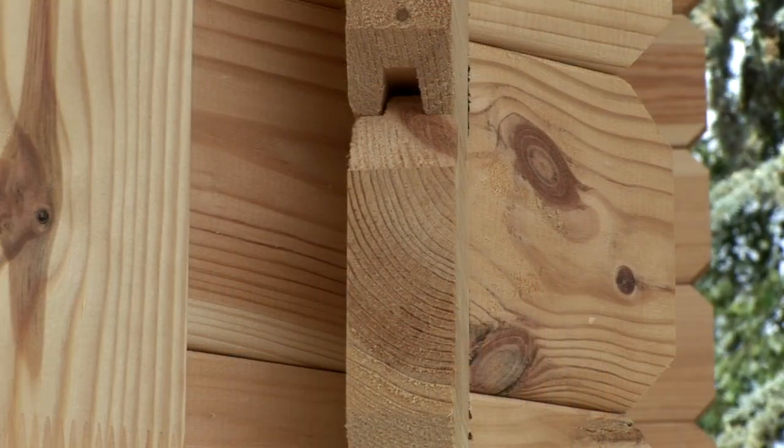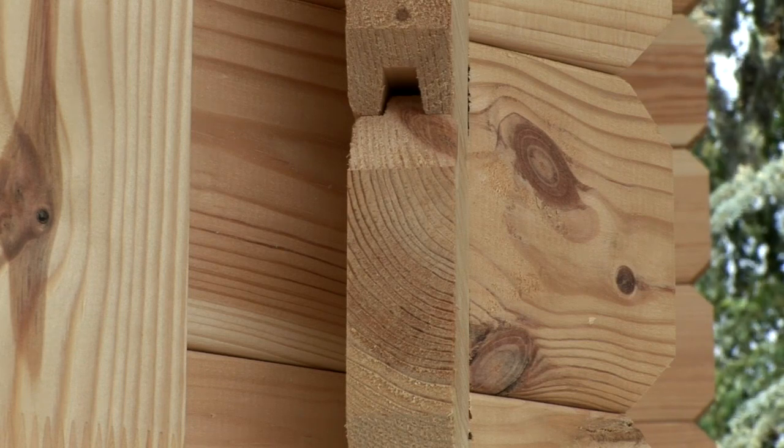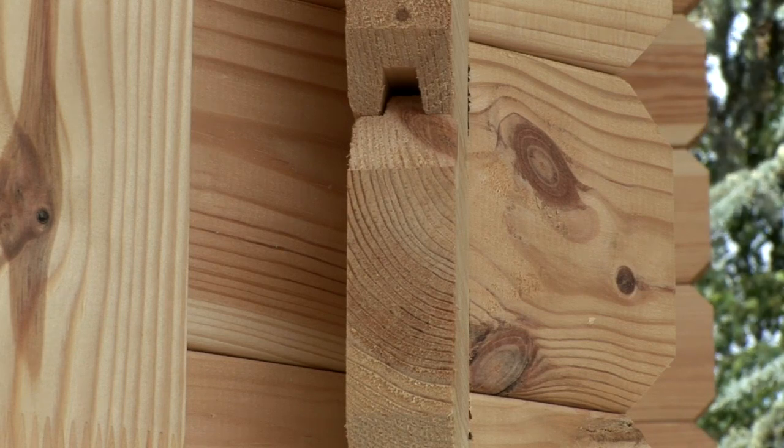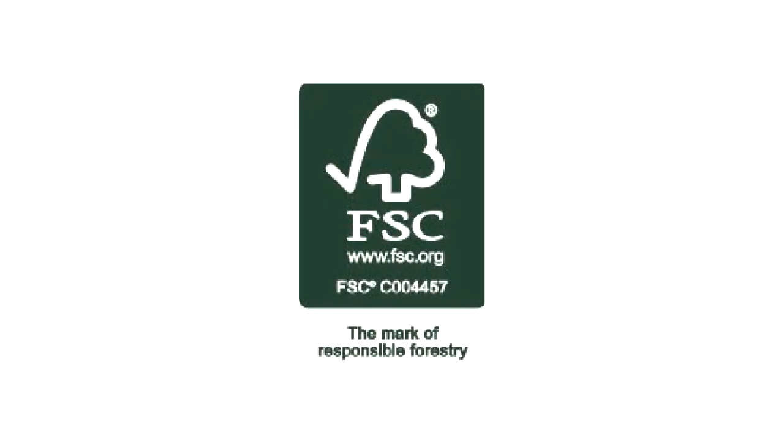The timber that's used should always be slow-grown and from a sustainable source. You can tell if it's slow-grown if you can see very tight growth rings at the edge of the logs. Look out for the FSC symbol, which guarantees that it's from a well-managed and sustainable forest.